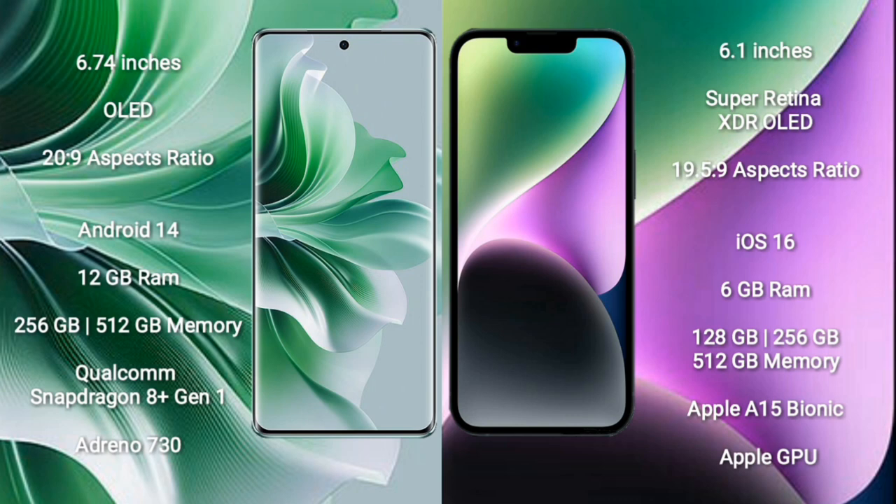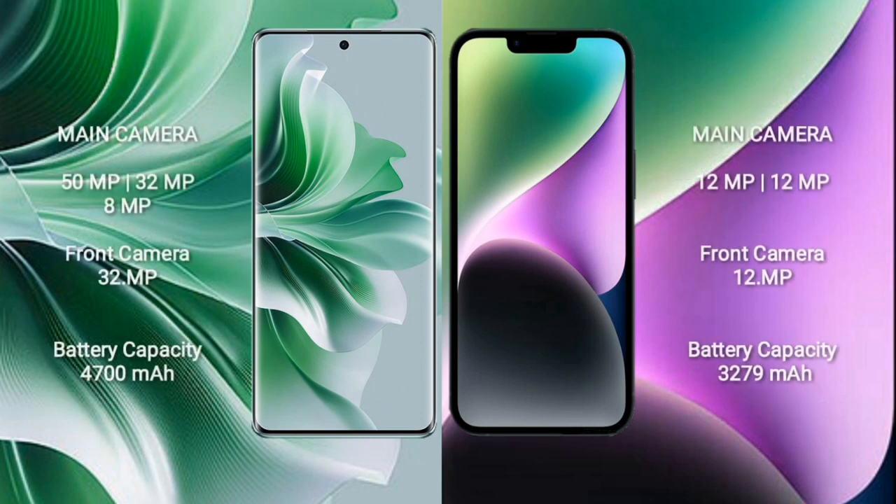OPPO Reno 11 Pro comes with 12GB RAM and 128GB/256GB/512GB internal storage, Apple A15 Bionic processor and Apple GPU.